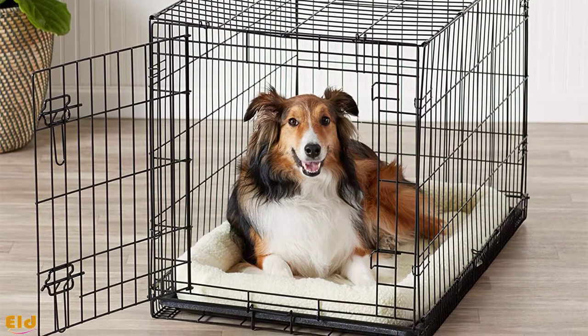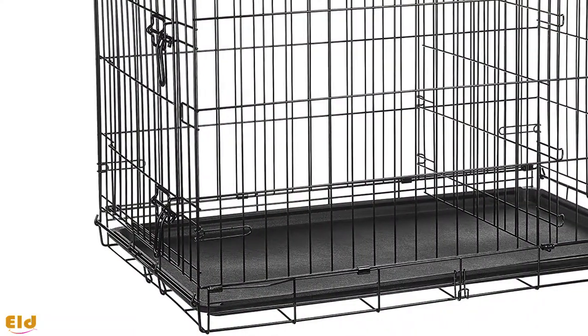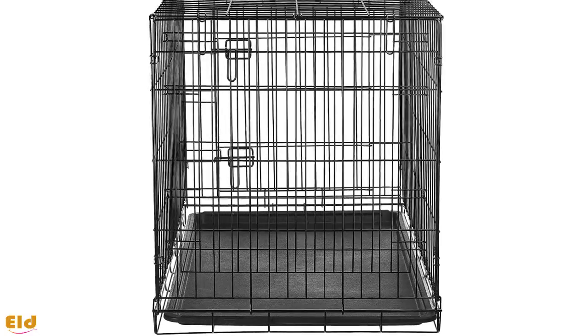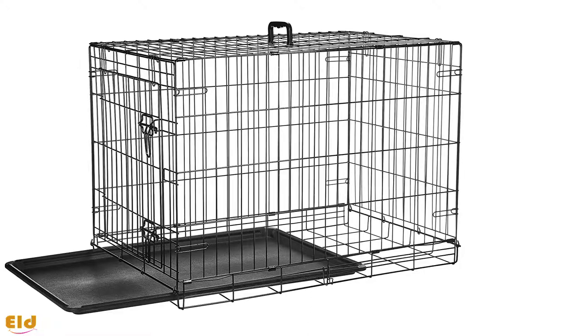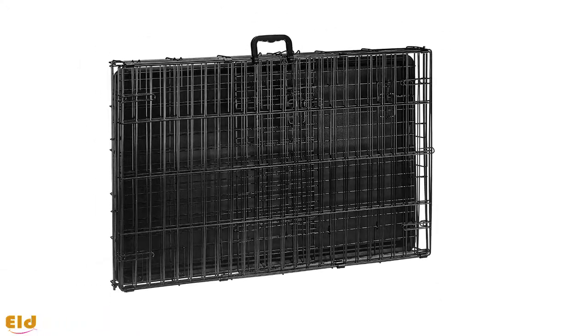Two slide bolt latches on each door make this crate safe and secure, while its wire composition provides strength, ventilation, and visibility for your dog. It comes with a removable composite plastic pan, so clean up is super simple.